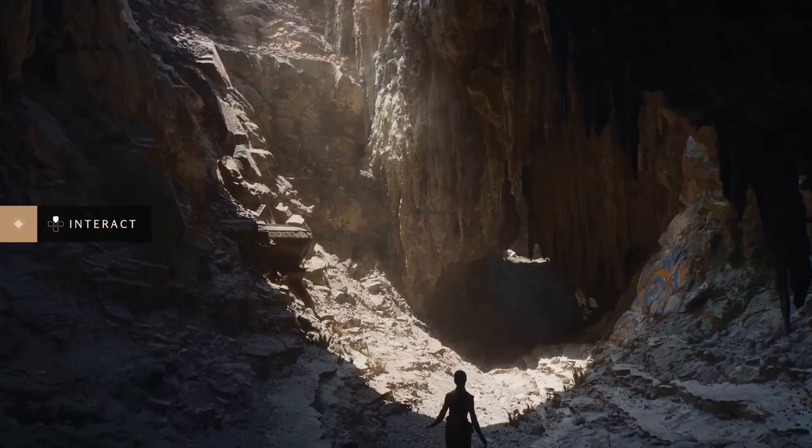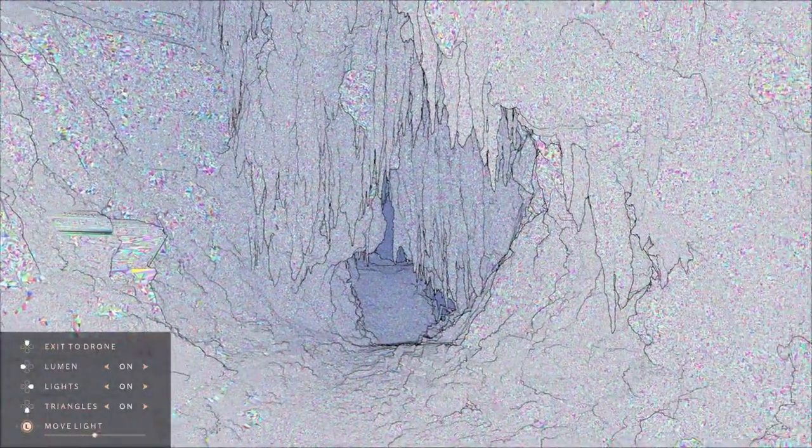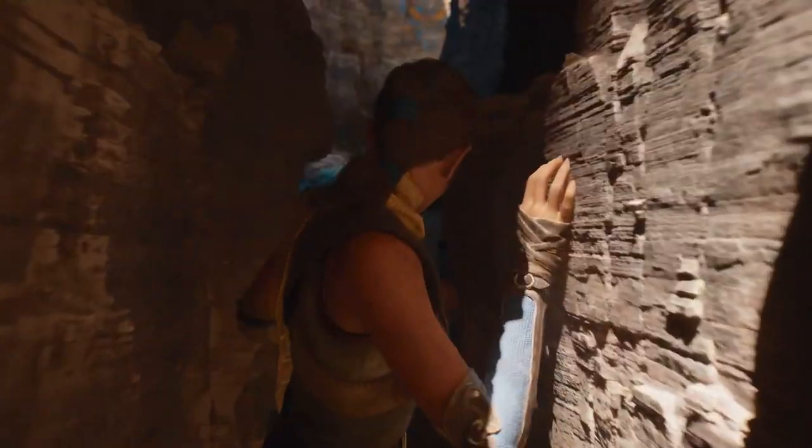Here they also showed off the triangle count in the scene — that number is in the billions of rendered triangles per frame. That's astronomical. Then there's Lumen. Just look at how beautiful the shifting light impacts the environment.